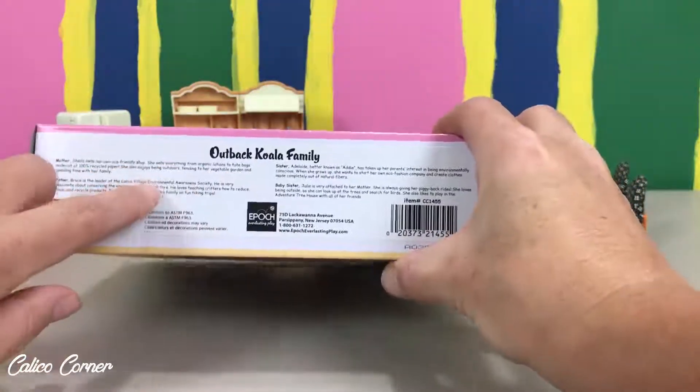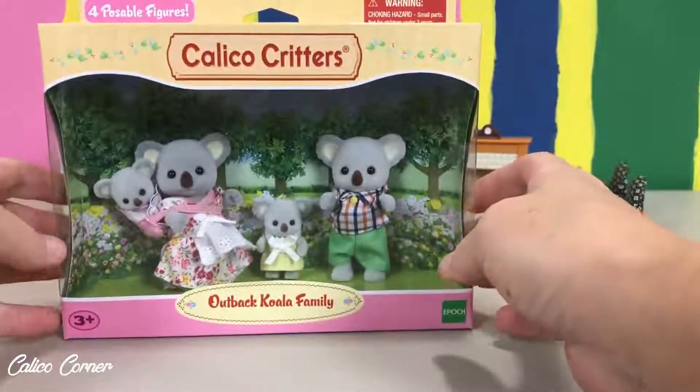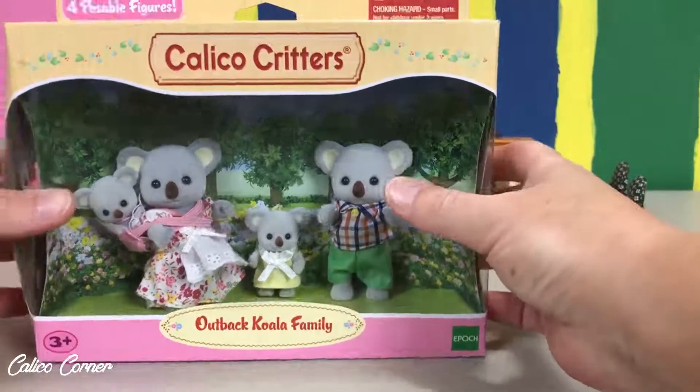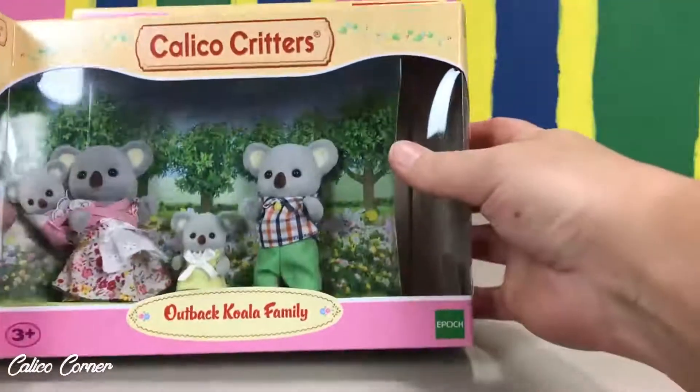Right here on the bottom of every box it tells you about the characters, who they are, what they like to do. I will tell you that in just a minute. Let's go ahead and open it up. I will show you guys what they look like.